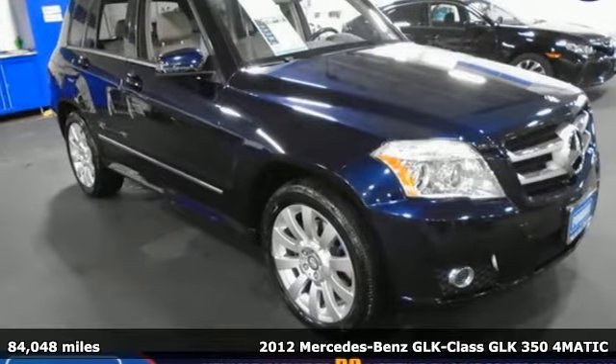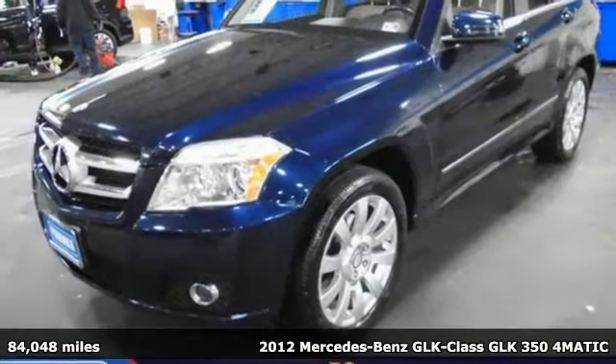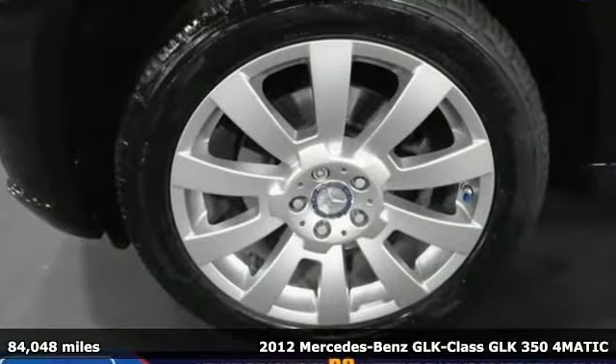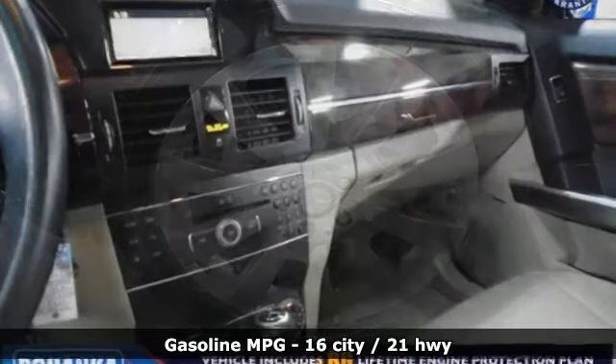Here's a 2012 Mercedes-Benz GLK. This GLK is up for anything, yet remains down to earth. It makes everyday life easy. It comes nicely equipped with features you'll love.